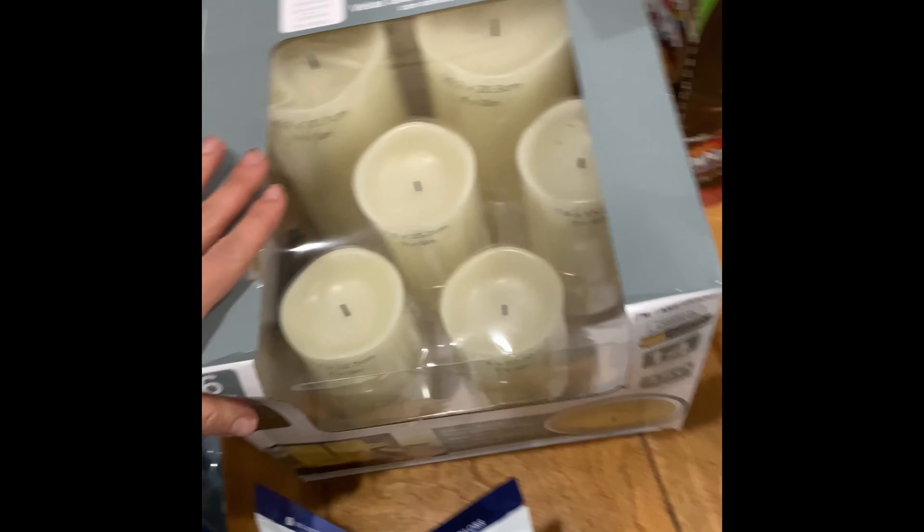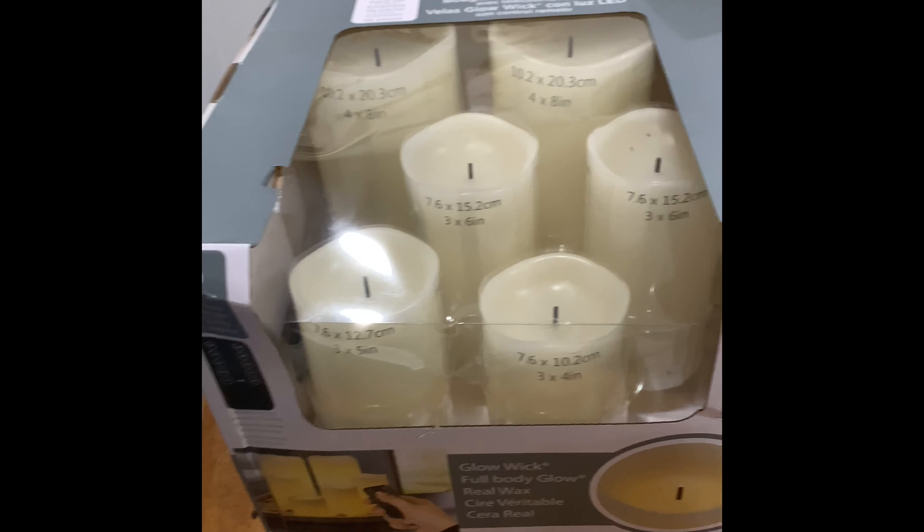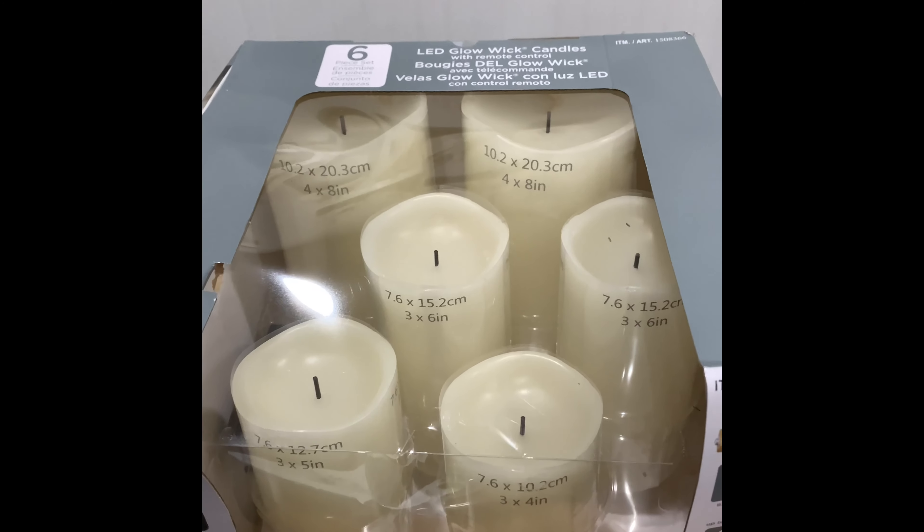This was also on sale and I'm so excited about it — I've never had any of these before, they're so pretty, so I got them.